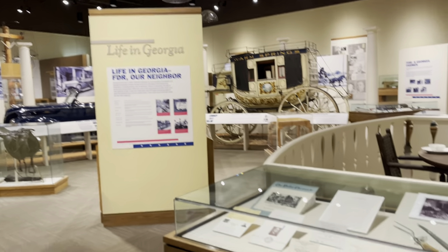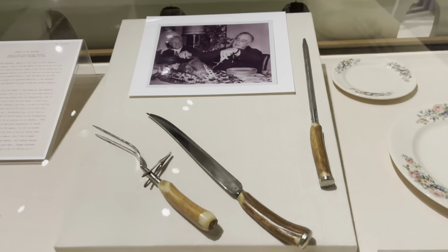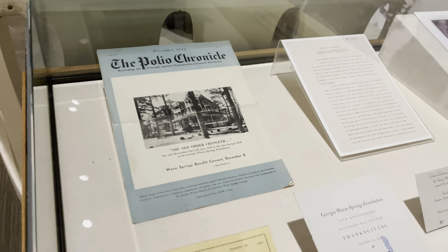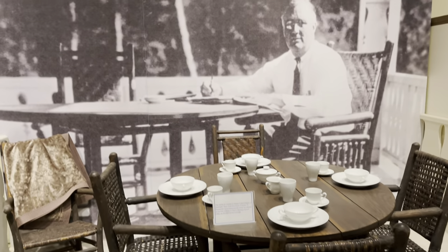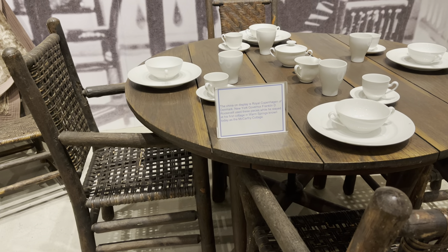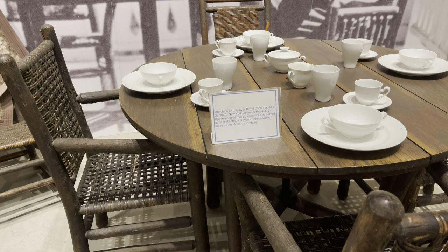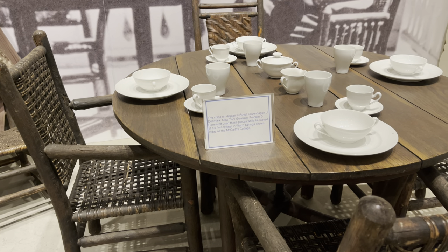Life in Georgia — all of these are actually real silverware sets that he actually used. This is called the Polio Chronicle. There's a statue of him sitting in a chair just reading. The china on display is Royal Copenhagen of Denmark — New York Governor Franklin D. Roosevelt used these pieces while he stayed in his first cottage in Warm Springs, known today as the McCarthy Cottage.